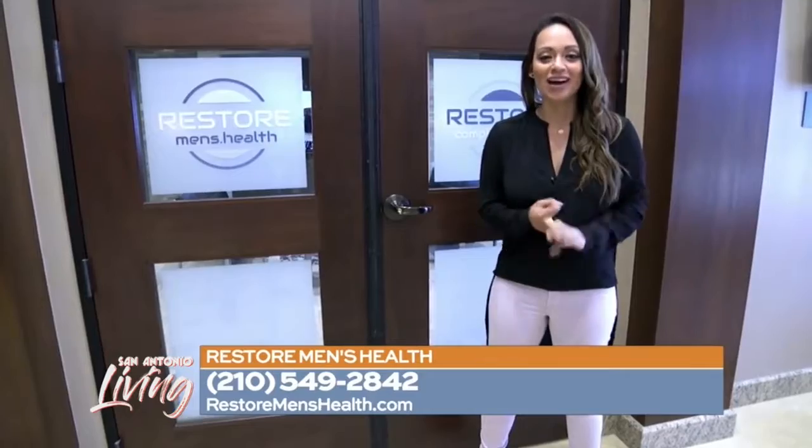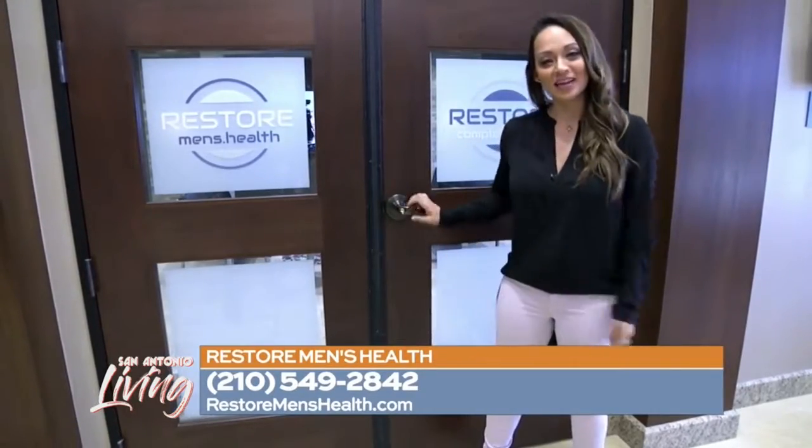They've got you covered — everything from laser treatments to plastic surgery, even cosmetic dentistry. Follow me inside and we'll check it out.